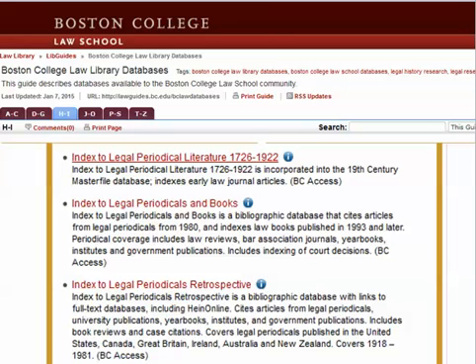Some databases cover different years of material. Full-text law reviews on Lexis and Westlaw mostly go back to the mid-1990s, while a few of the major law reviews have coverage going back to the mid-1980s on Lexis and Westlaw.